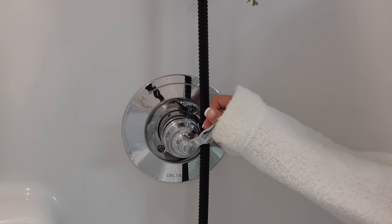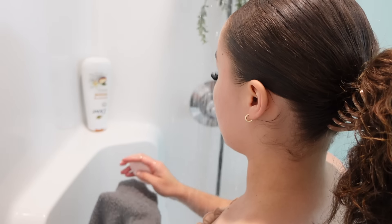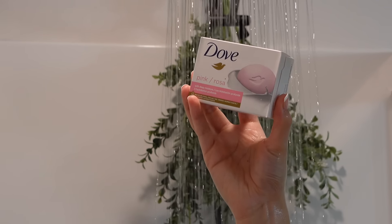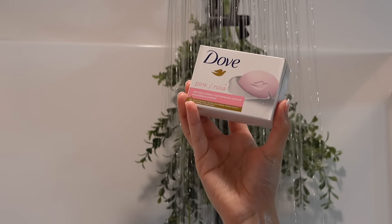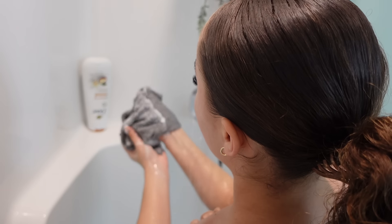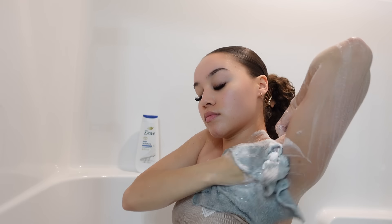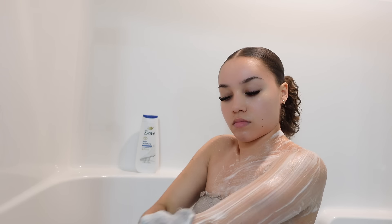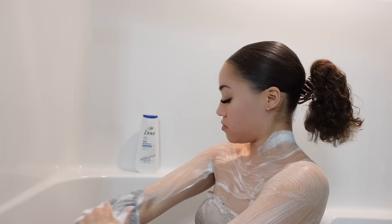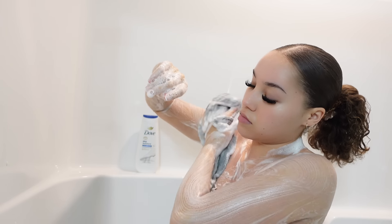My routine starts in the shower, and first things first, I am going to begin cleansing my body. For my first cleanse today, I am using the Dove Pink Bar Soap. I alternate between the pink bar, the gentle exfoliating bar, as well as the white bar, because those three bar soaps have such a beautiful powdery smell and they really get my base set. My body has a beautiful powdery scent just off of using one of those three bar soaps.